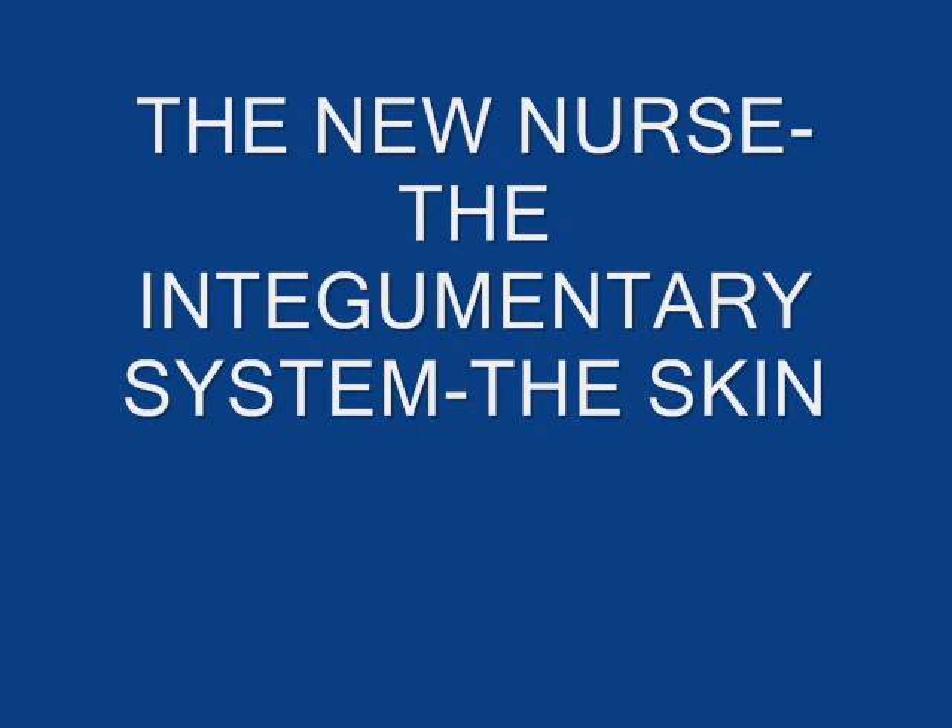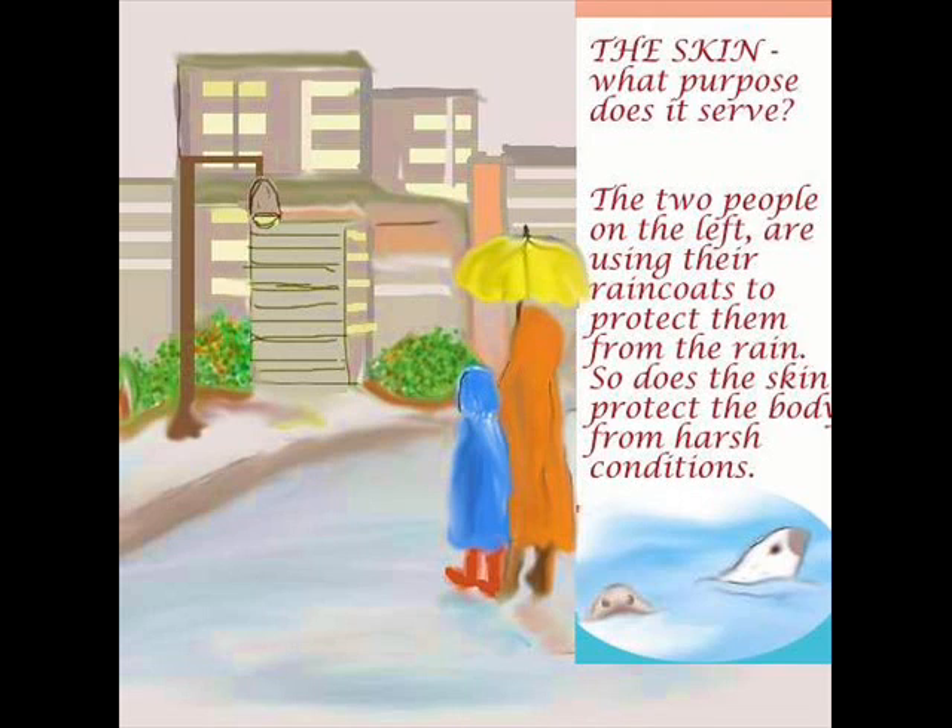Hi everyone, we're back and today the topic for discussion is the integumentary system — integumentary. What it basically means is the skin and those coverings all over your body. In the case of animals you have things like feathers; seals have so much fat that protects their bodies.